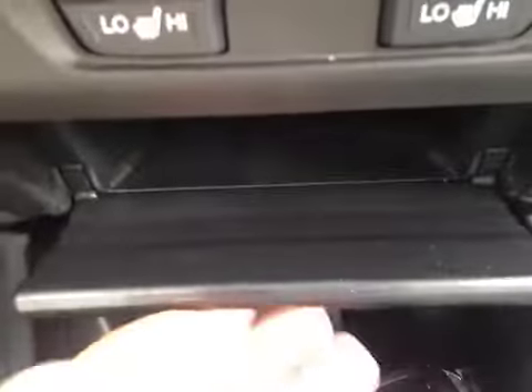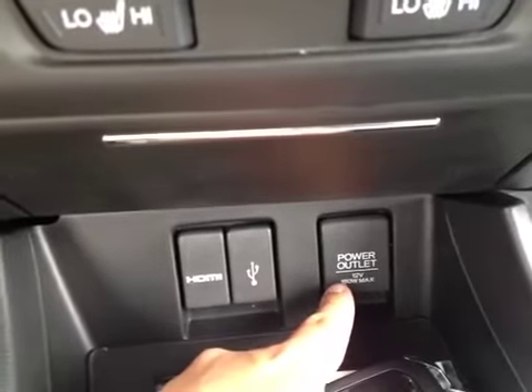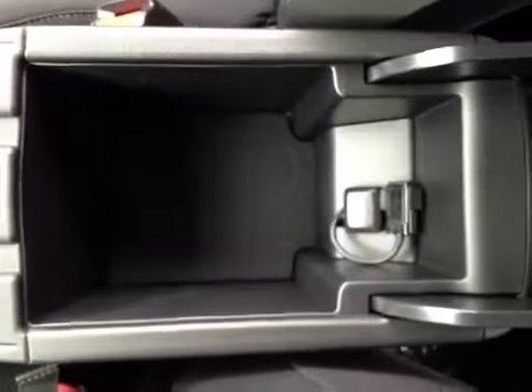There's storage right underneath here — an HDMI port, USB port, and power outlet. This vehicle is also equipped with a 5-speed manual transmission. Two cup holders, and underneath the center armrest we have a storage compartment with a USB port.